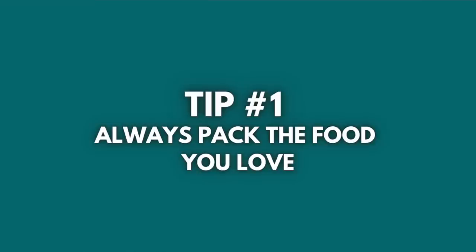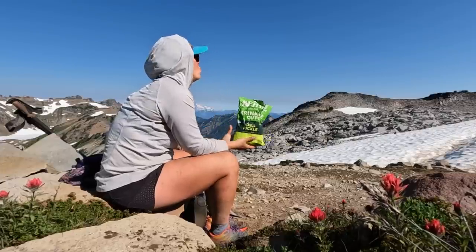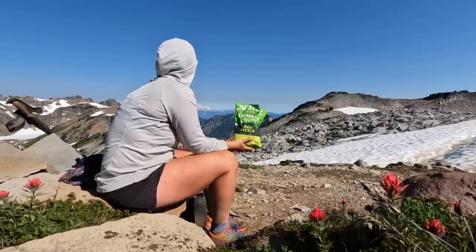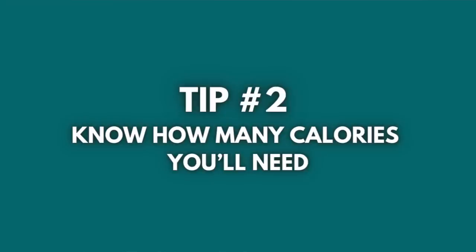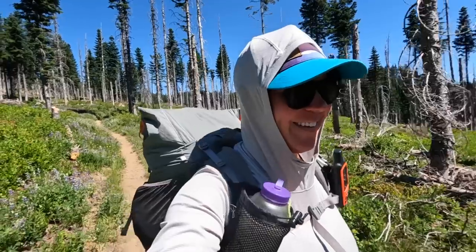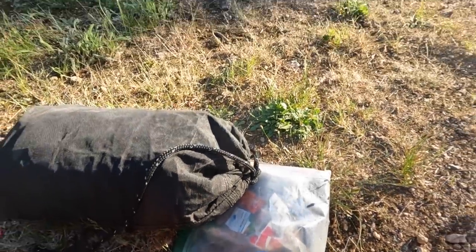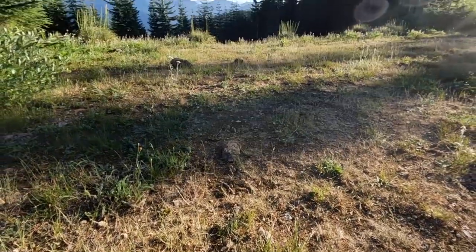Here are a few tips for meal planning your backpacking meals. Tip number one: always pack the food you love. That way you'll be excited to eat every day and you're more likely to eat all of the food in your food bag — because whatever you don't eat, you'll have to carry. Tip number two: try to figure out ahead of time how many calories you'll need per day to sustain your body, hiking pace, and hiker hunger on trail. Then choose foods that fit this calorie requirement for your body and activity level.